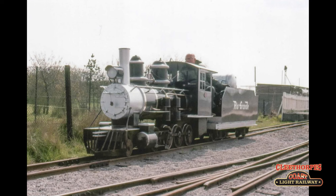When the council ordered this locomotive in January 1972, it was at the cost of £4,350.